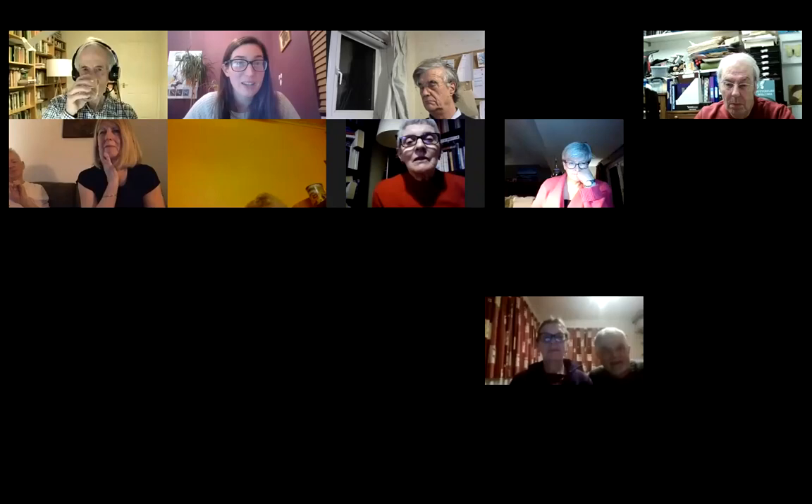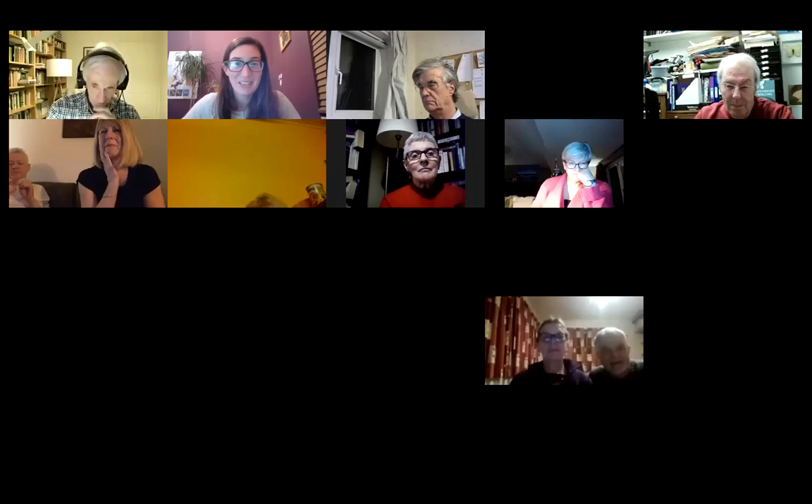That's really interesting. So if anybody has any questions, you can use the chat box and I'll read them out, or you can unmute yourself and ask them in person. Open to anybody.